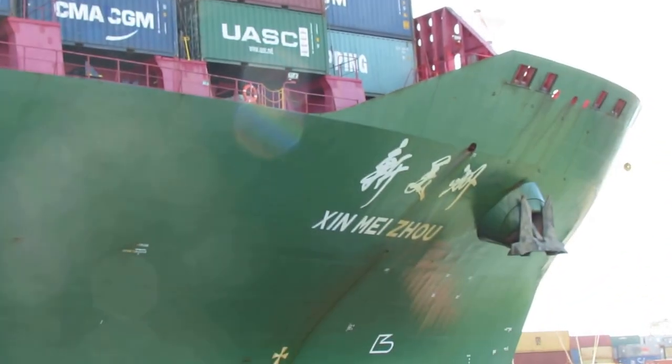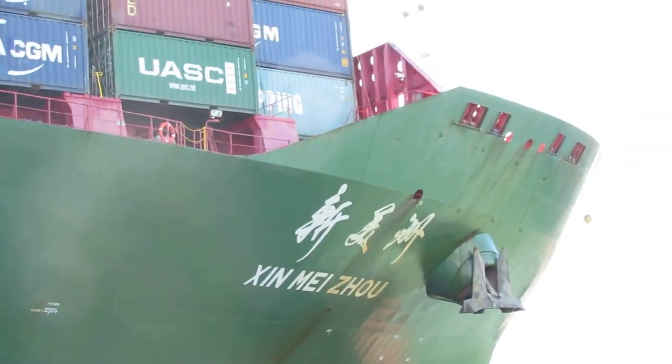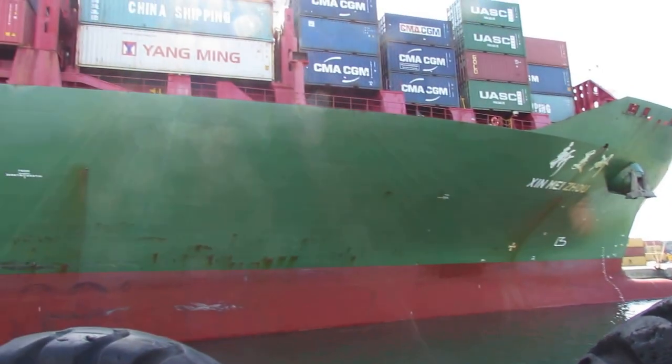So here we go. The captain said he'd bring us in under the bow of this one. Oh my God. He wants to give us a sense of the world in which they work. Let's take it in for a minute.